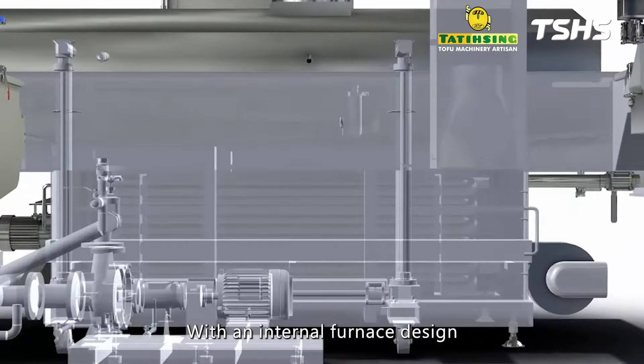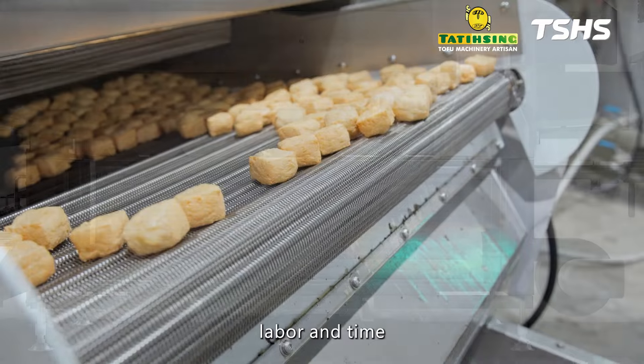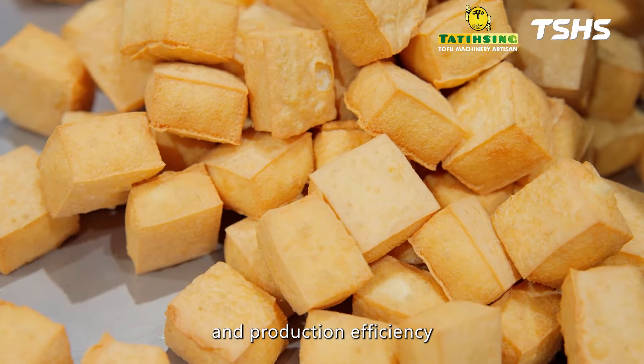With an internal furnace design, our continuous fryers save space, labor, and time, while enhancing product quality and production efficiency.